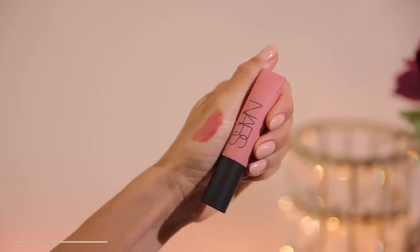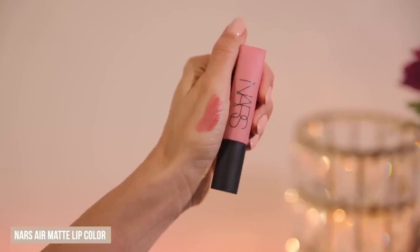The last product might be a surprise. It is by NARS — the Air Matte Lip Color in the shade Dolce Vita. This is such a unique formula. It's not quite like a liquid lipstick, but kind of like one. You might think you're about to apply a liquid lipstick, and then you feel it on the lips and it has this very velvety, pillowy feel. It also fills in lines and texture on the lips, so it gives the illusion of more plump and full lips without having the gloss look.